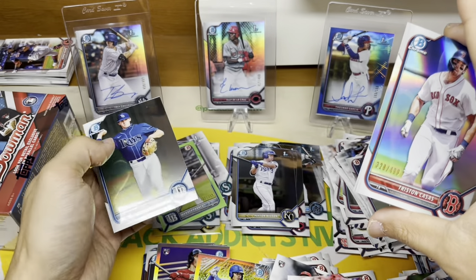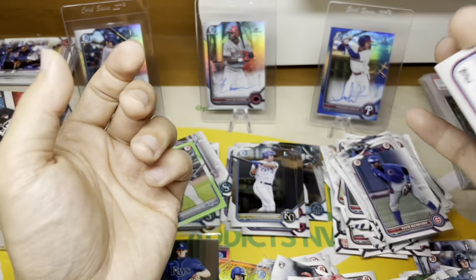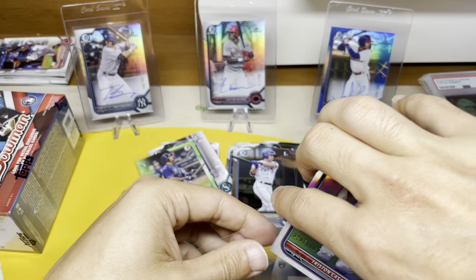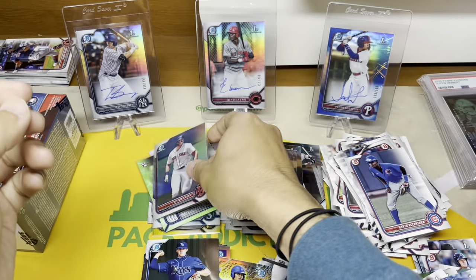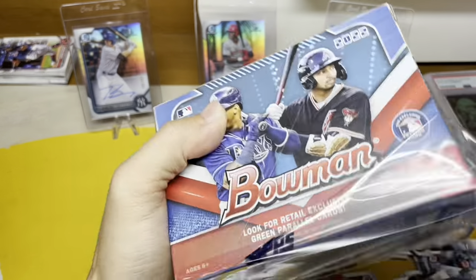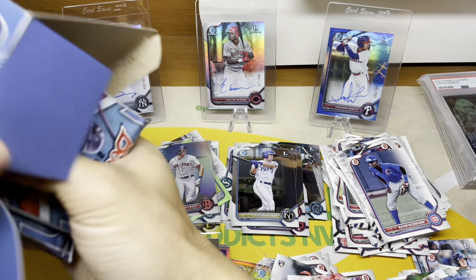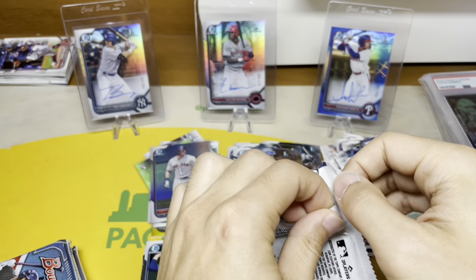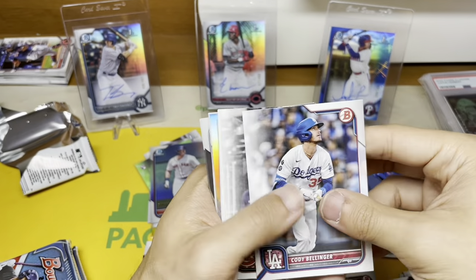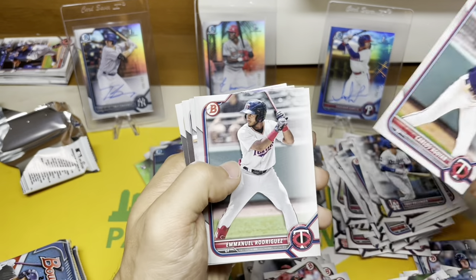We did hit another numbered card! A refractor to 499 — so two numbered cards in this blaster. This is absolutely insane. Two numbered cards in one blaster — is this real? I don't think they would load these things up to that extent. I mean they added a couple different parallels but that seems crazy. Let's see if we can go three for three on the third blaster — if so, that might be a sign there are a lot of numbered cards in these blasters and you should buy the heck out of them.